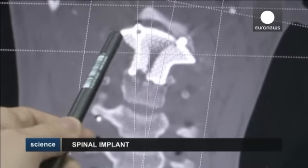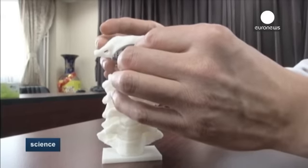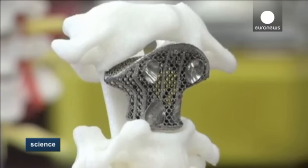Liu Zhongzheng is the surgeon behind this groundbreaking operation. He explains: 'We used a computerized tomography scan, converting CT data into 3D printing data, in order to produce an internal fixation with exactly the same structure as the patient's bone structure. When implanted, it perfectly matches the patient's anatomical structure.'